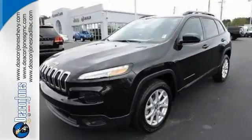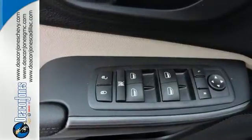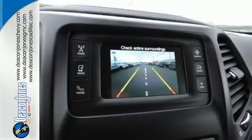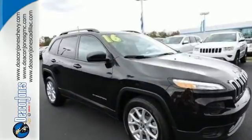The versatile interior is equipped with a touchscreen display, audio input jack and integrated voice command with Bluetooth. Safety is ever present with Hill Start Assist and Trailer Sway Damping. Discover the Jeep life when you come check out this Cherokee today.